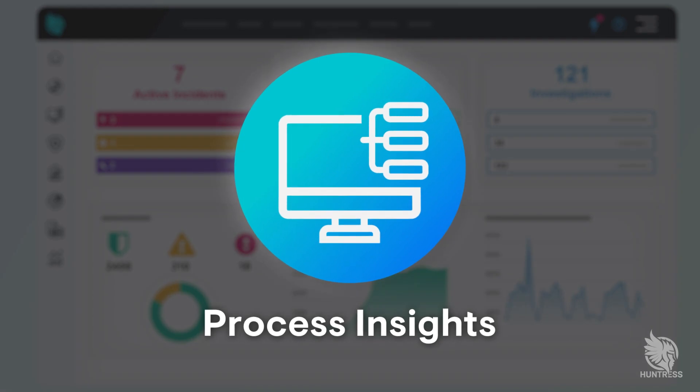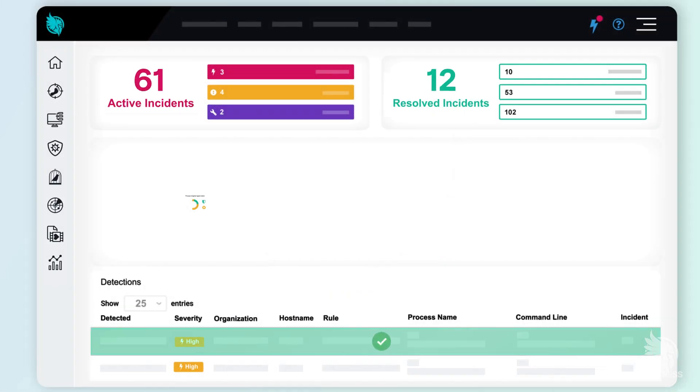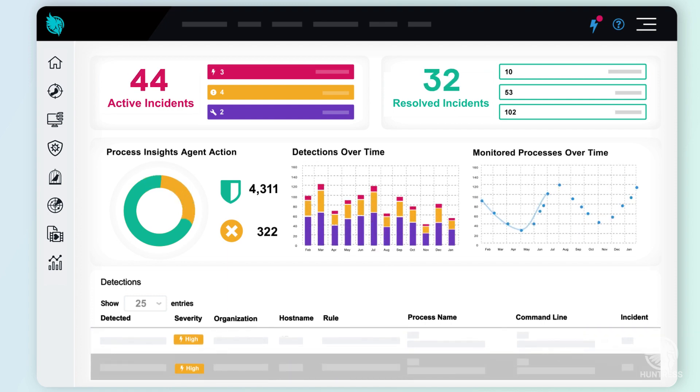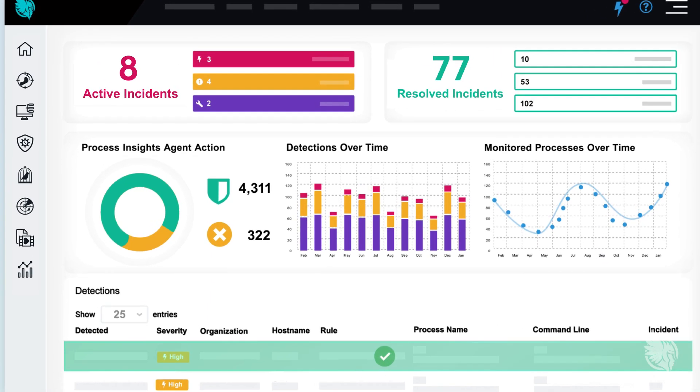Enter Process Insights, the newest addition to our managed security platform. Process Insights brings a series of new endpoint detection and response capabilities with a goal of helping to stop cyberattacks in real time.